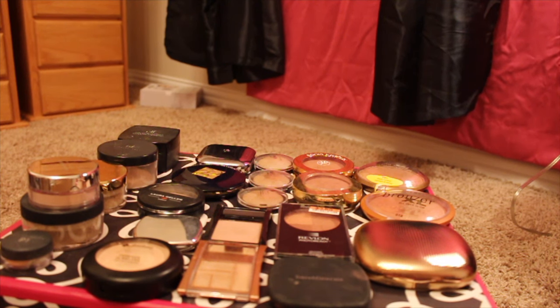Hi, it's Janie. Welcome back to my channel. This will be the final installment of my makeup declutter series. This is going to be my loose powders, pressed powders, and bronzers. I just want to tell you that I feel so good getting rid of all this and getting a lot of this out of my collection. It just makes me feel so much lighter and so much better.